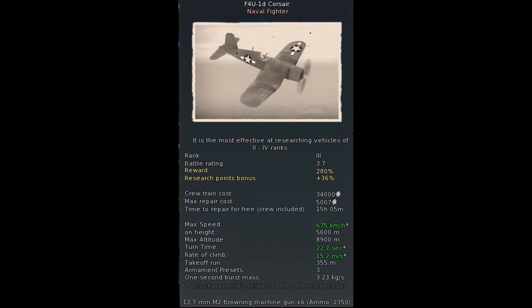One minor detail: in game the Corsair has 2,350 rounds of .50 cal ammo, but in real life it had 2,400. Even Gaijin's own data sheet states the Corsair 1D should have 2,400 rounds of .50 cal ammunition. While this isn't a huge deal, it's still an inaccuracy that should be fixed.